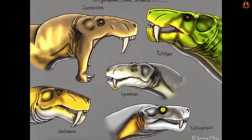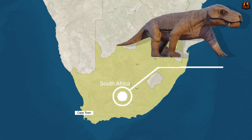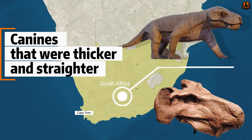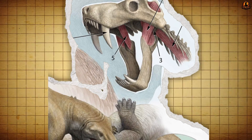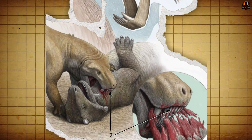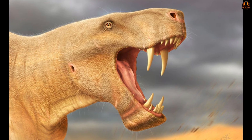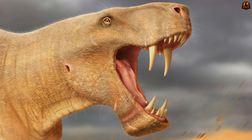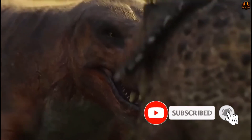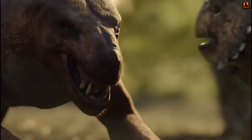Not all Gorgonopsians attacked the same way. In southern Africa, close relatives called Rubidgeinae developed huge, broad skulls with canines that were thicker and straighter. Their anatomy suggests they may have applied more brute force, combining crushing strength with stabbing bites. Where Rubidgeinae resembled blunt weapons, Inostrancevia functioned more like a surgical blade. This contrast underscores how predators filling similar niches diverged into different strategies depending on geography and available prey.